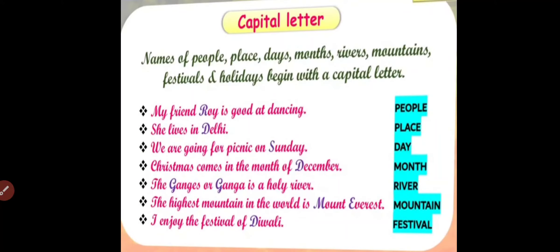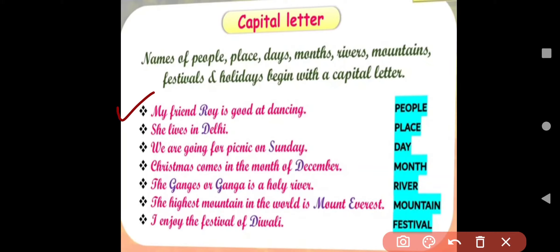Names of people, plays, days, months, rivers, mountains, festivals and holidays begin with a capital letter. For example, 'My friend Roy is good at dancing.' Here R from Roy is a name of a person, so we write it in capital letter. Next, 'She lives in Delhi.' Delhi is a name of place, so D from Delhi will be in capital.